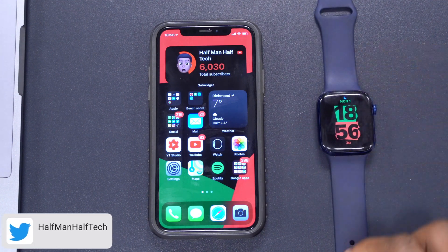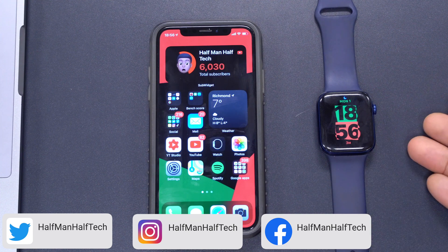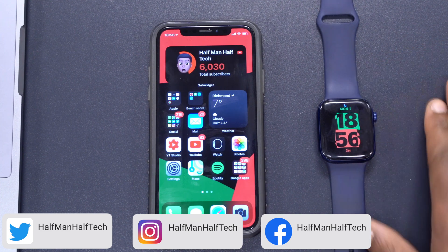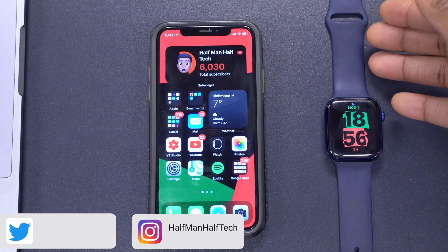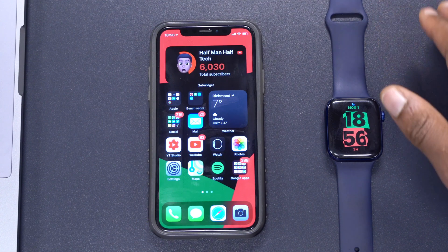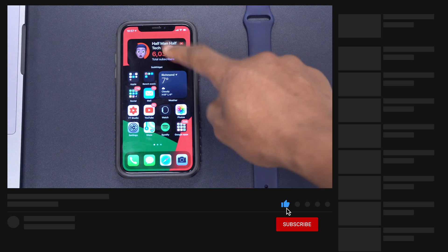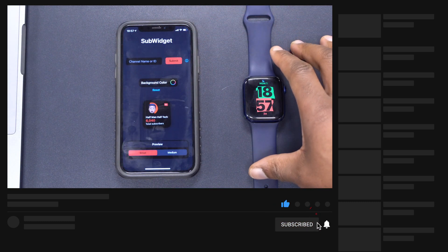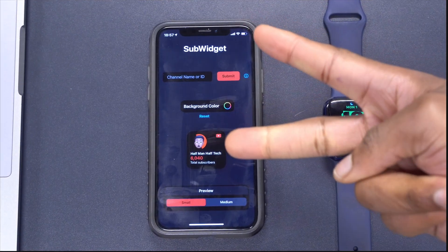Let me know whether you're going to be updating or not. I like most of the changes this update implements. Let me know what else you'd like me to show for watchOS 7.4. If you liked the video, please leave a like, and if you haven't subscribed, please subscribe below. Thank you very much for watching, stay safe, and I'll see you in the next video soon.